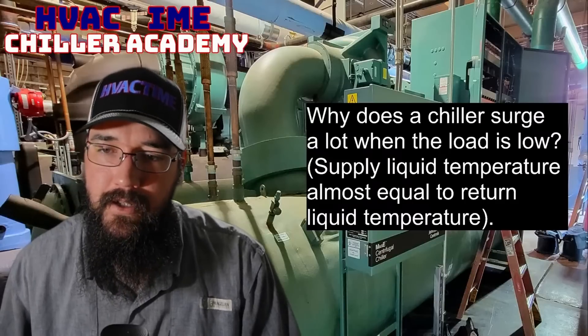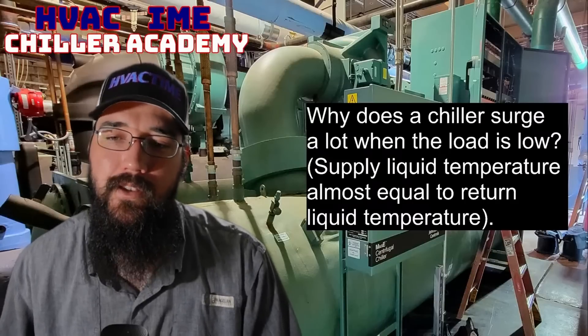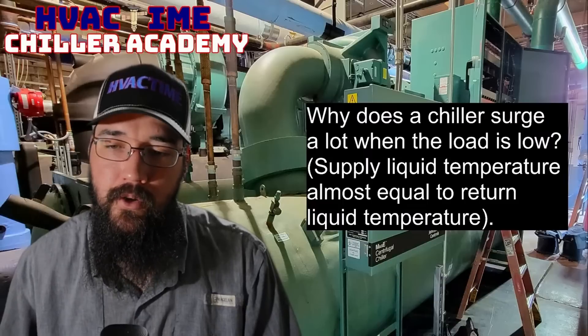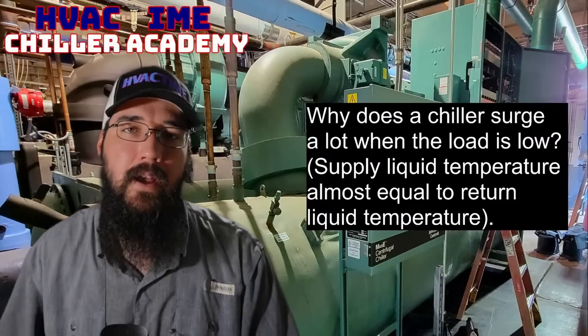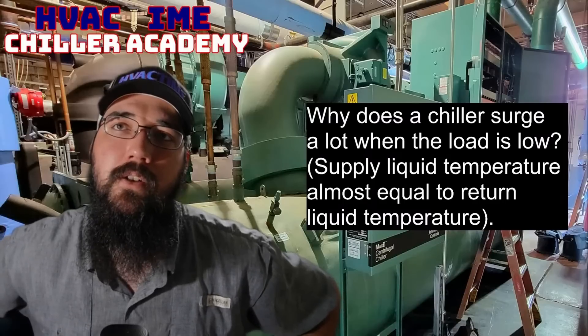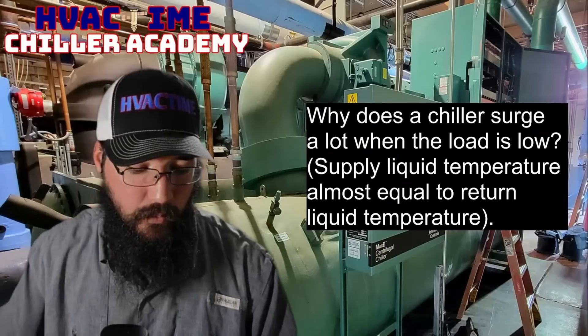Why does a chiller surge a lot when the load is low? Supply liquid temperature is almost equal to return liquid temperature. This gets back to controlling our lift and how much the compressor can ramp. As we unload,